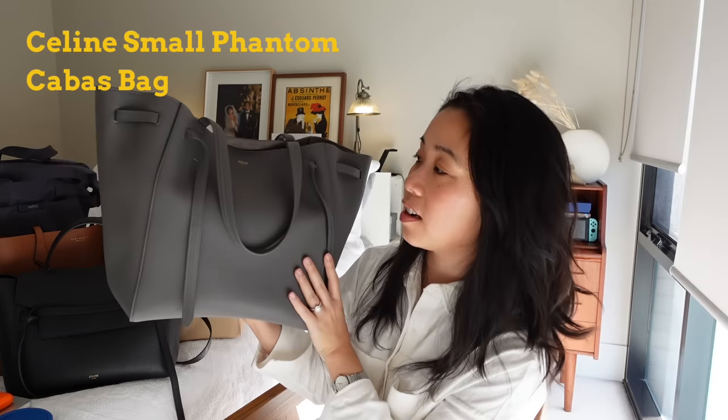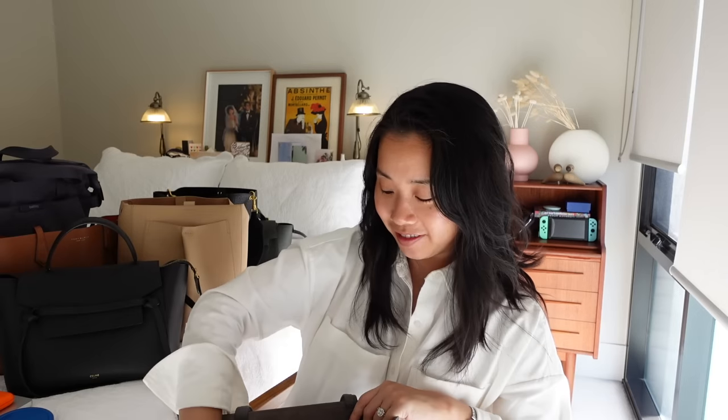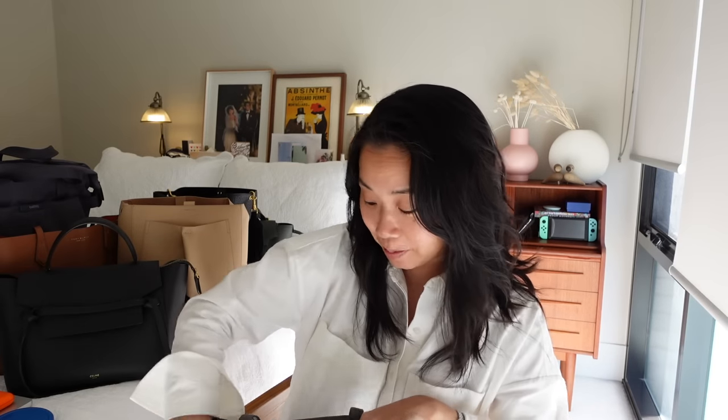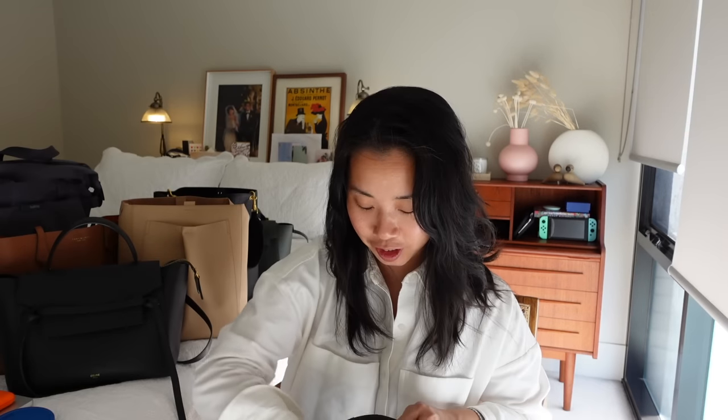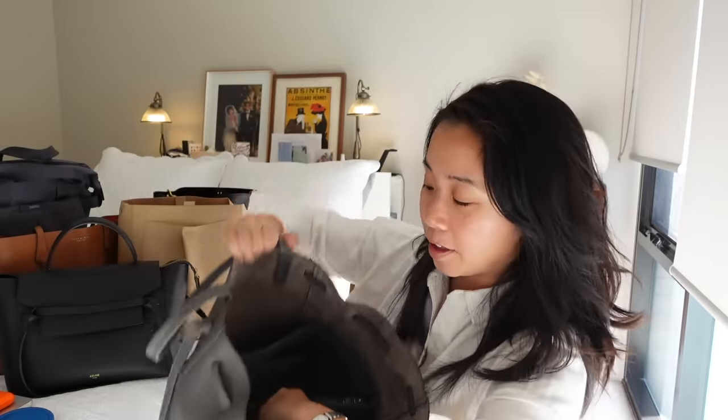Moving along, we have my Celine Small Cabas Tote. I just came back from an interstate trip and I have all of the things in the bag — face masks from the plane, all my pens. Let me just chuck all the stuff out. Okay, clean and tidy. This is how it looks inside and I am currently using a bag liner with it — I'll show you what it looks like without the bag liner.